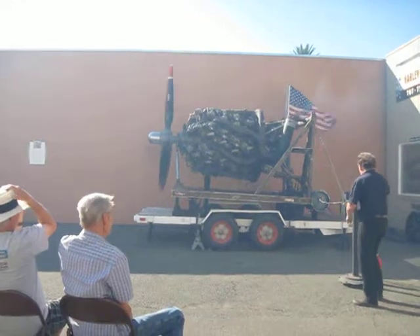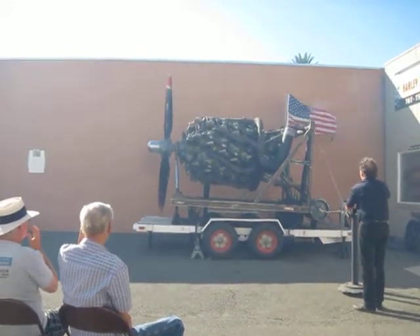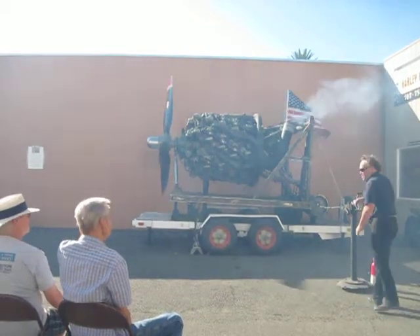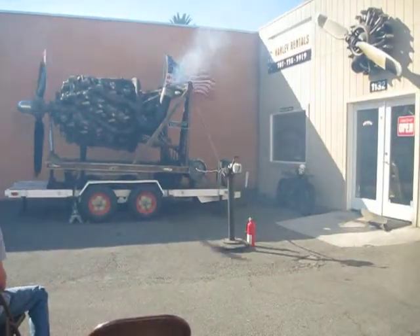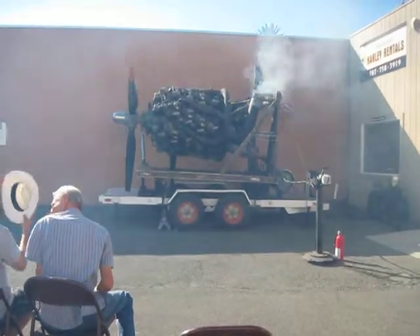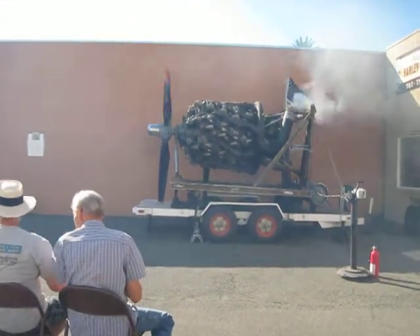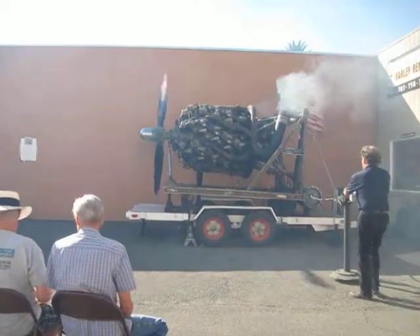27 cylinders, 6,000 horsepower — this is absolutely fantastic. As I say, you'll never see this anywhere else before. This plane was designed after World War II. It was called the Peacemaker — the B-36, I think it was called.